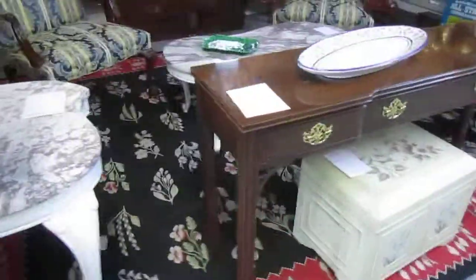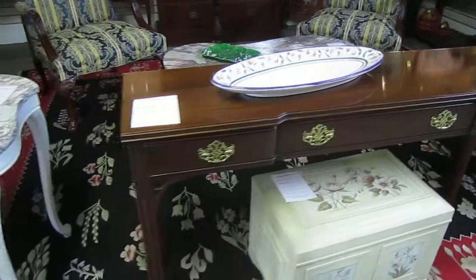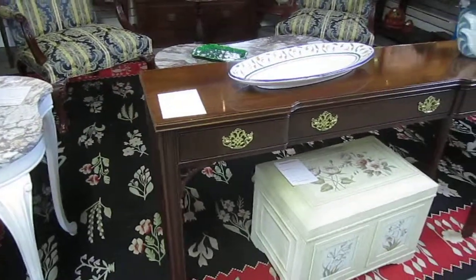Here we've got this really nice Chippendale console table. It appears to be by Hickory Chair Company. It's going for $375.